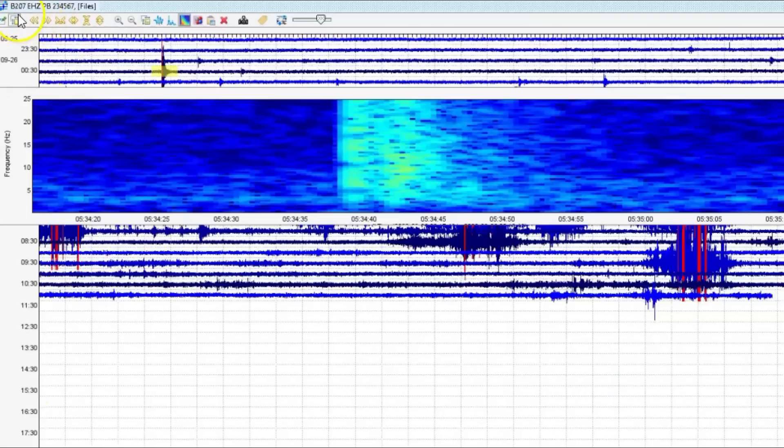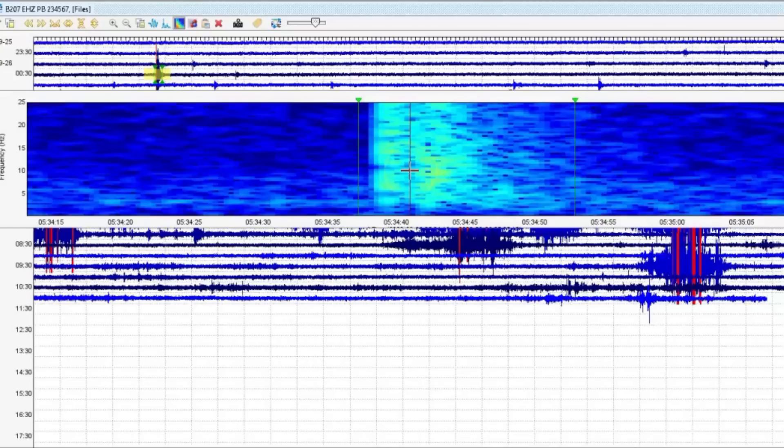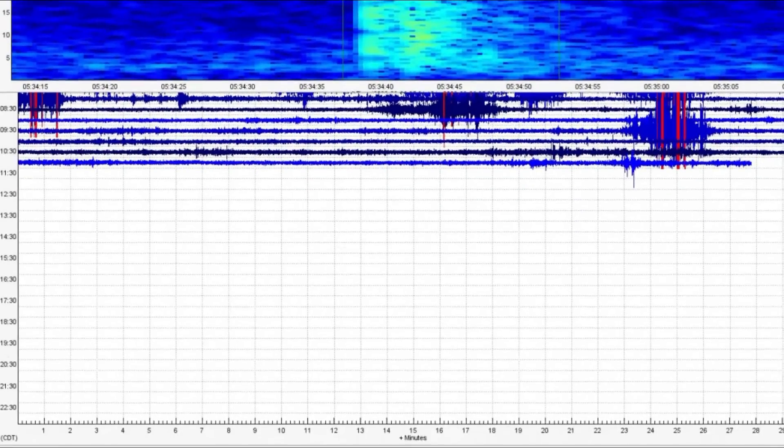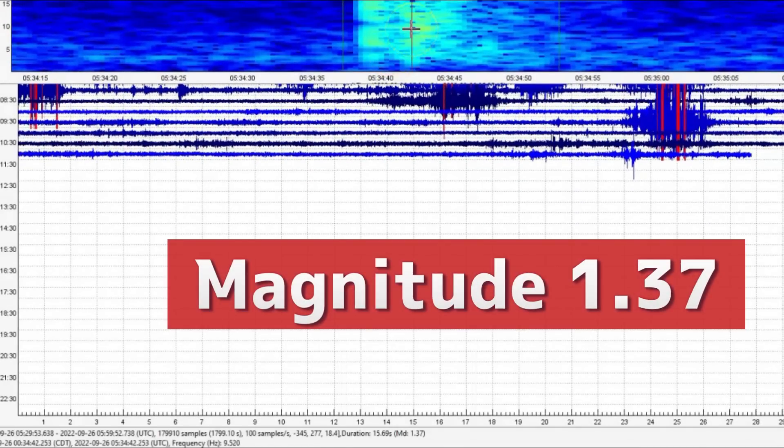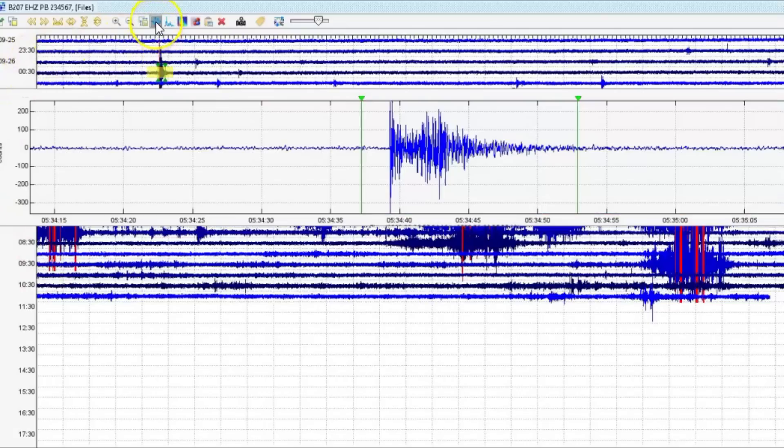534 universal time, borehole 207, marked in red. They are reporting it but they're off on the time — maybe I am too. They're saying it's a 0.7, and that one they did report. 1134 universal time, that would have been late last night at the park, and it comes in as a magnitude 1.37, not a 0.7 as they reported. This is from the borehole, a very deep well under the ground.